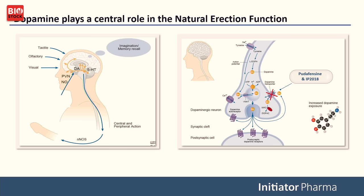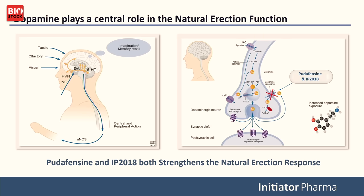Looking into the brain, with a crosshair on the reuptake transporter — when you block it with our compounds, upon release of dopamine into the cleft, you increase the amount of dopamine and the time it remains there, thereby getting a stronger signal and strengthening the natural erection response. Both Pudafencin and IP 2018 strengthen the natural erection response. What IP 2018 does in addition is increase serotonin levels to some degree, helping people with low mood and mild depression — in a fine and balanced way.